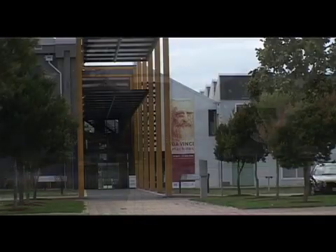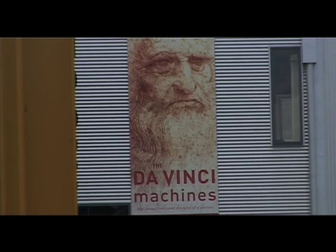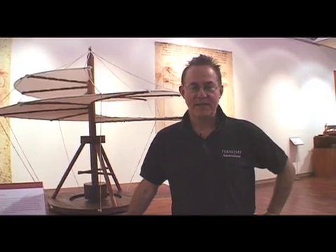Buongiorno, benvenuti alla mostra di Leonardo da Vinci. This is the first time we come to Australia, and certainly the first time to Tasmania, with this exhibition of the machines of Leonardo da Vinci.